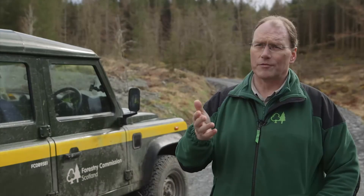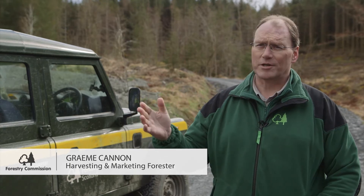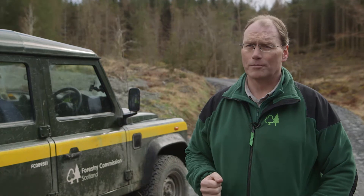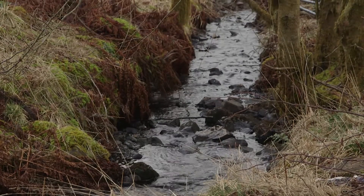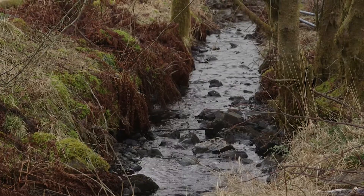We're in Galloway Forest District in South West Scotland, standing on a site which has been harvested to remove the larch which was diseased with Phytophthora ramorum. That presents a particular problem when dealing with water management on harvesting sites. There has to be an understanding of how you're going to harvest the site, an understanding of what water you've got on site, and the impact that has further down the watercourse.